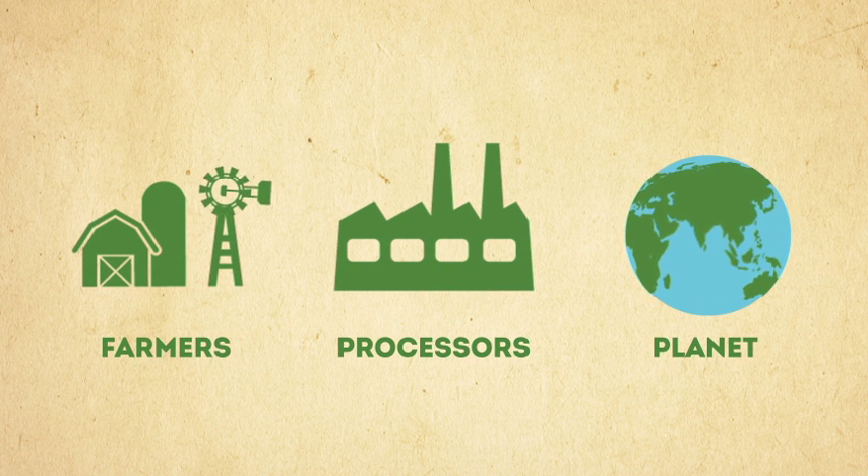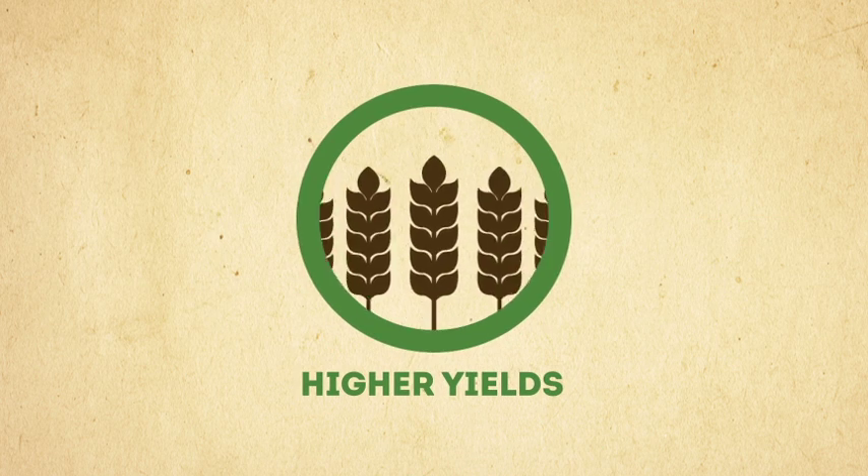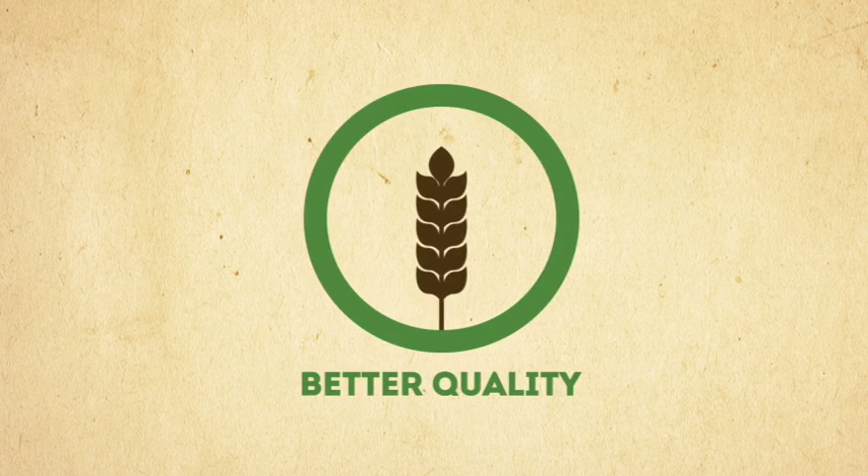Plant breeding has been making plants stronger for 12,000 years, including creating higher yields, improved pest and disease resistance, earlier maturity, and better quality.